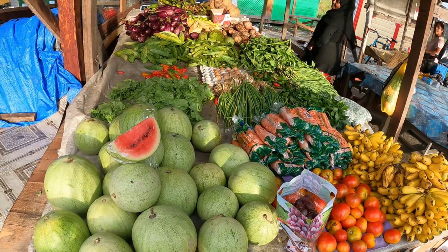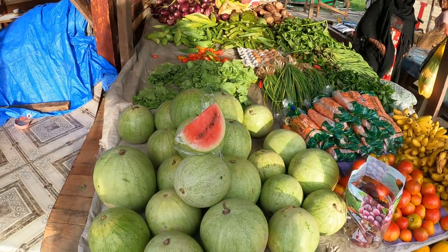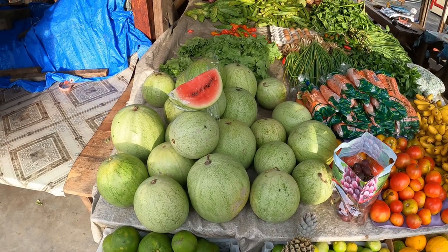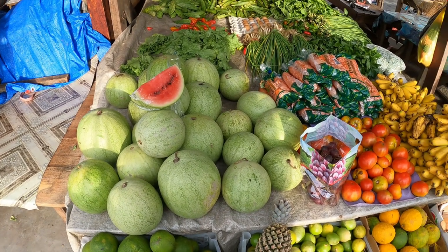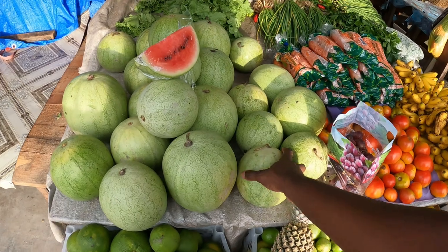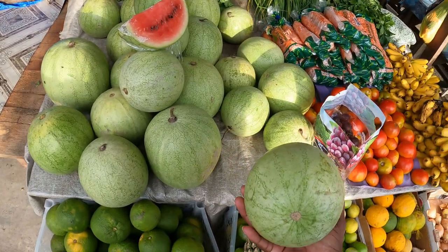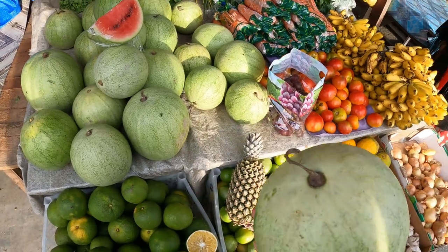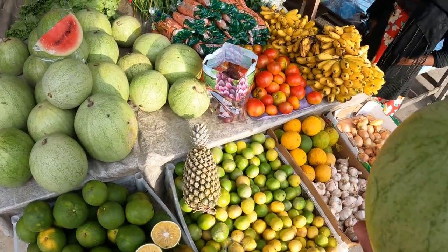Excuse me, how much is the watermelons? This is one of the small ones. I think I can get watermelons cheaper on the west coast.